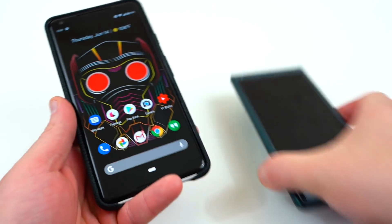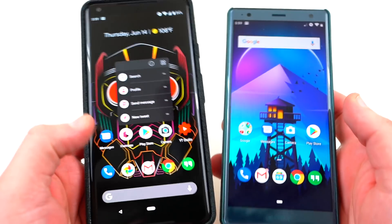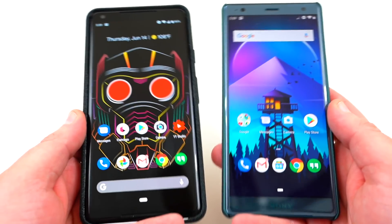In addition to the Pixel 2 XL, I've also been running the Android P beta on my Sony Xperia XC2 since I got back from Vegas. I was on vacation and I installed it on the XC2 as well — it came available about three days ago. So I want to talk about some of the similarities and differences.